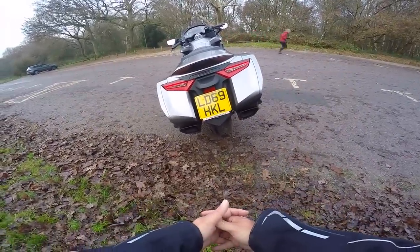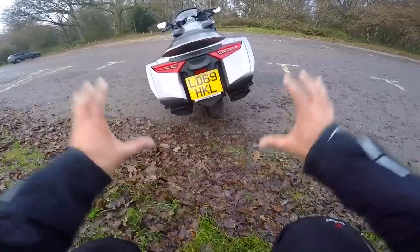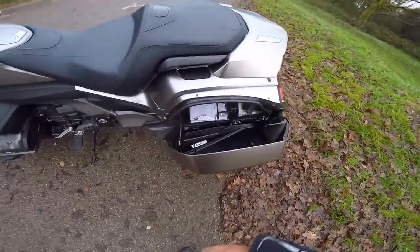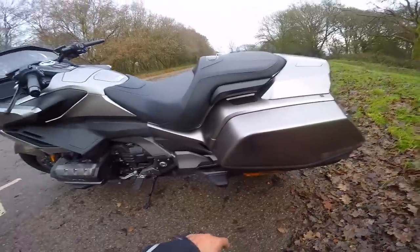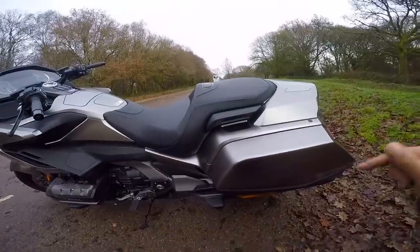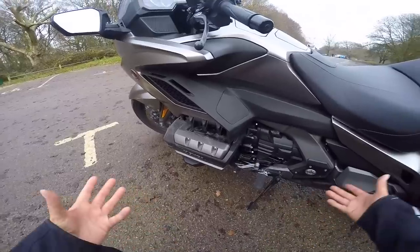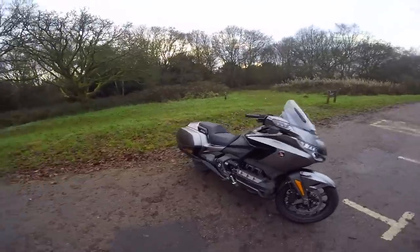On the back, you've got panniers that open via a button when using the keyless system — locked once you lock the bike up. They're not massive, I don't think you can get a crash helmet in there, but you can get a few bits and bobs. The back view is lovely — the exhaust at the bottom, the panniers — it all reminds me a little bit of a muscle car. It's got a nice burble to it and the symmetry at the back is great. She's very pretty and has a nice stance.